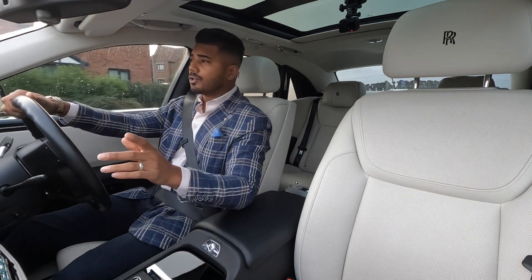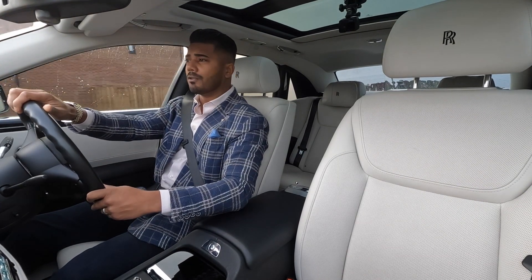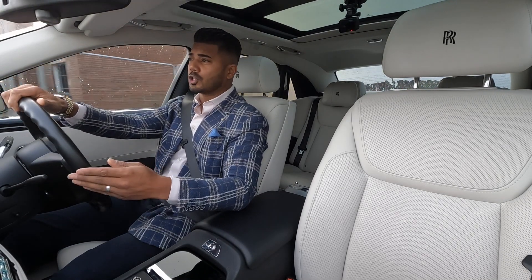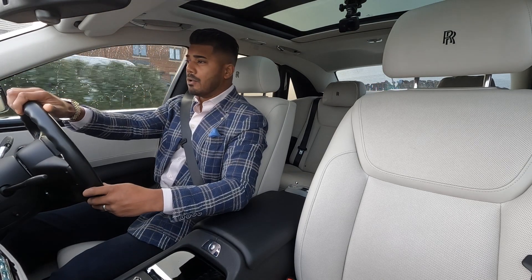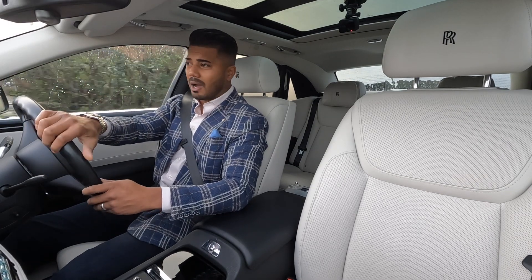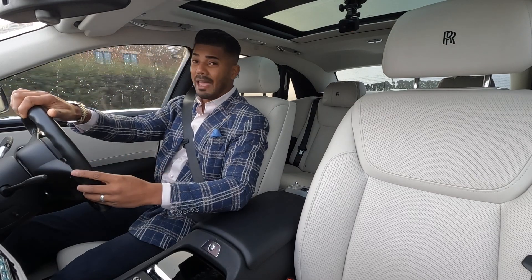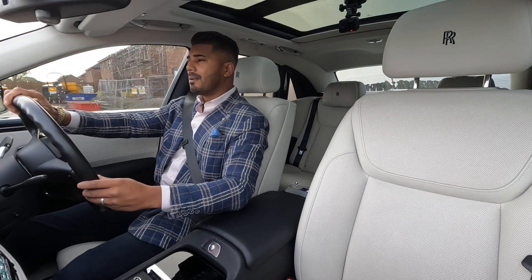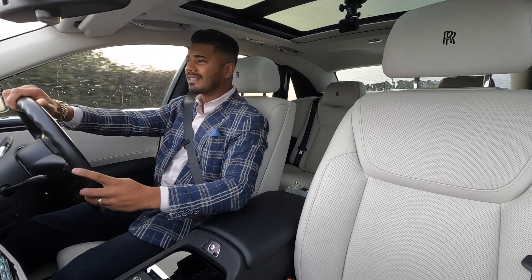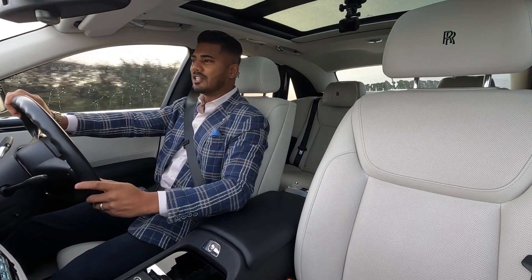The Rolls-Royce Ghost Series 2 is the facelifted version, so there are a lot of nice neat features on it which I'll go through. But for me it's about what it delivers — this is a hand-built super luxury vehicle. It's super comfortable and uses quality from every single angle. It has power: a 6.6 litre V12 engine with an effortless eight-speed gearbox and 593 brake horsepower, 0-60 in 4.9 seconds.